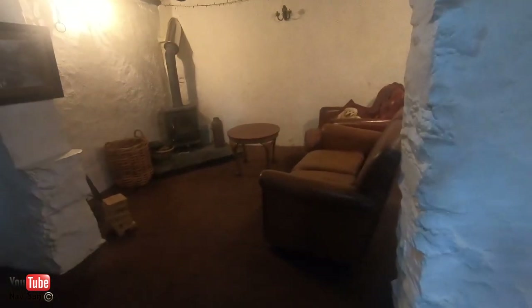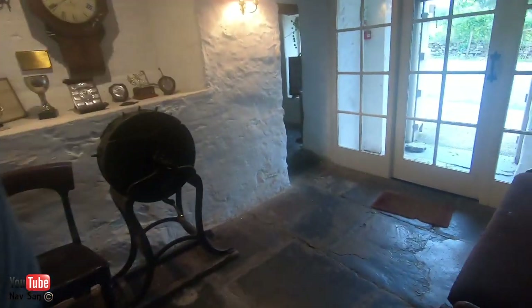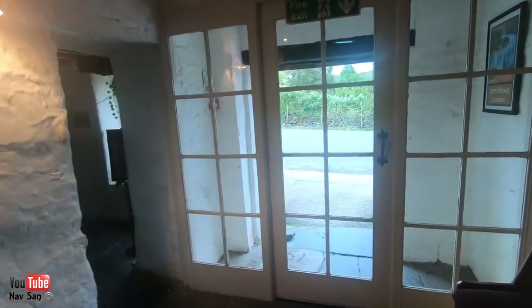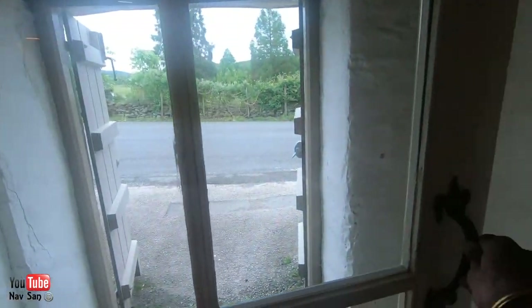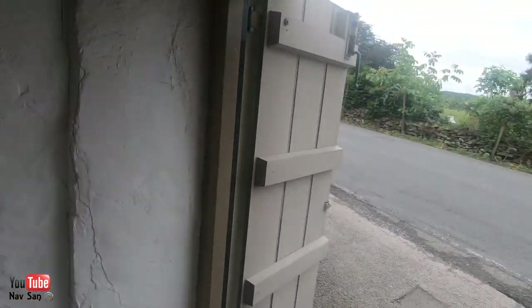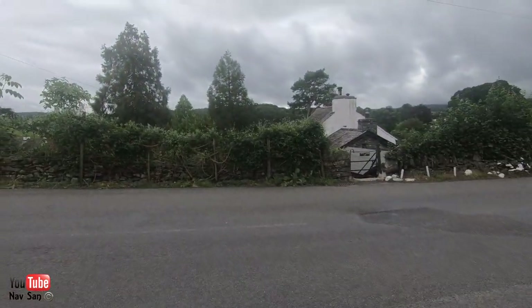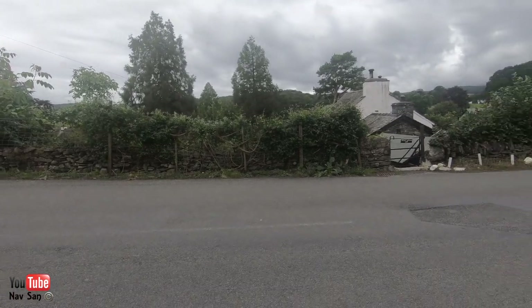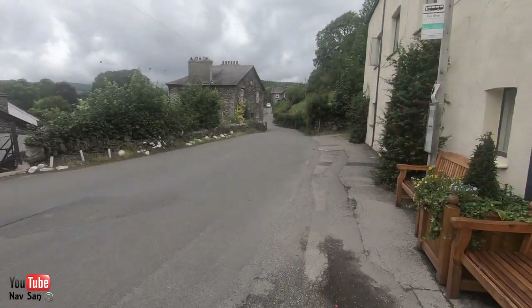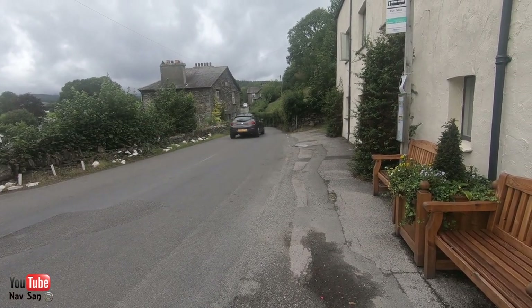It is a hotel inn but you can come and have lunch, dinner, and so on here. This is an exit and entrance on the side. I guess you can probably hear the sheep. It's down this narrow lane.